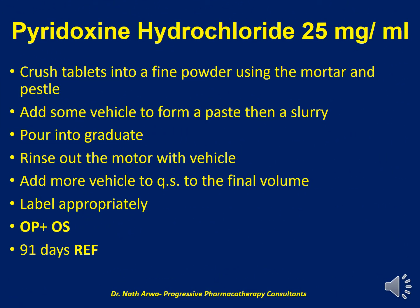The next product is Pyridoxine 25 mg per ml. We obtain this by crushing the desired number of tablets to a fine powder using a mortar and a pestle. We should then add some of the vehicle to the powder while mixing to form a paste, then continue adding part of the vehicle till a slurry is obtained, which should be poured into the graduate. We should then rinse out any remaining particles from the mortar and transfer to the graduate, after which we should top up the contents of the graduate to the final desired volume. Such a product should then be labeled appropriately after being transferred into an amber-colored bottle. In this case, our vehicle is a mixture of OraPlus and OraSweet. After homogenizing, such a product is stable for 91 days under refrigeration.